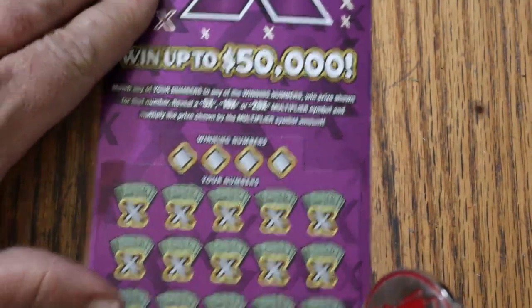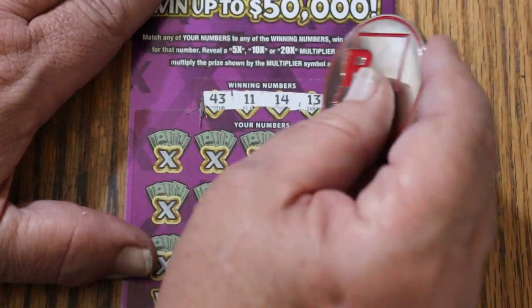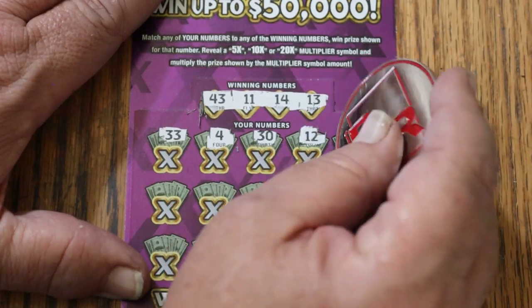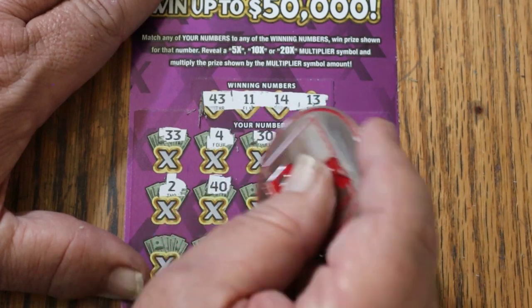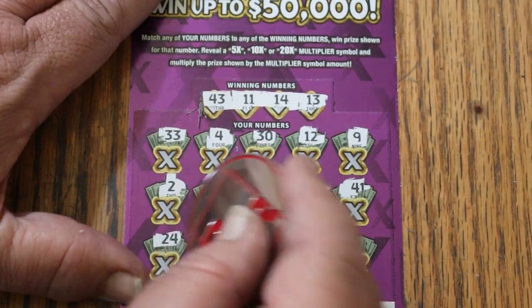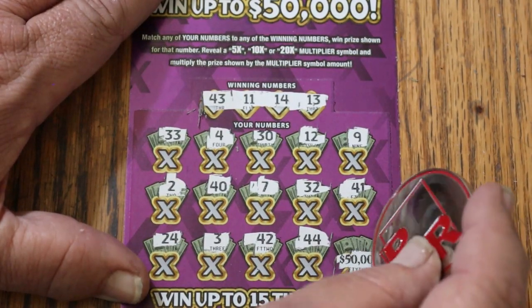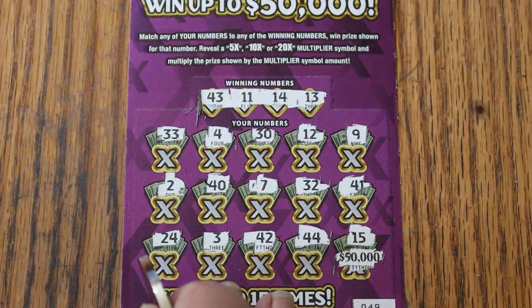Ticket 49, last ticket of the session. Needs something to happen. Numbers: 43, 11, 14, and 13, 33, 4, 30, 12, 9, 2, 40, 7, randoms 32, 4, 24, 3, 43, 42, 44 club, and in the corner for — well, that would be the way to end a session. 50K — my number 15. That would have been real special. Couldn't do it, and not good at all.